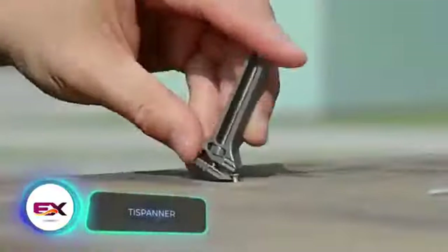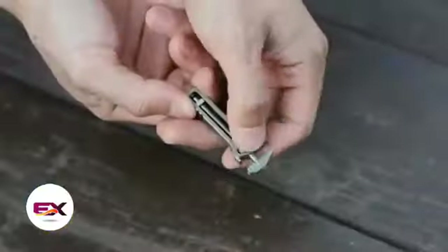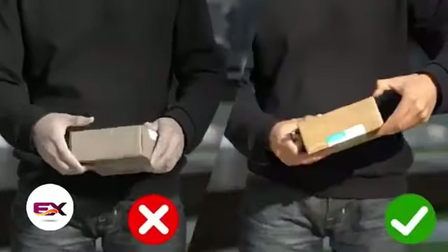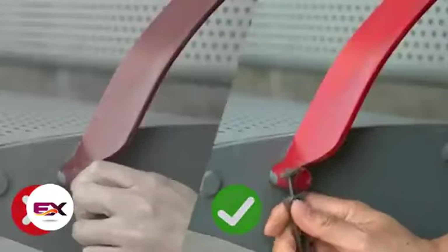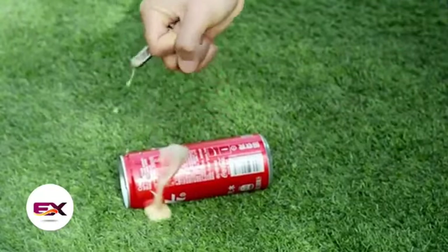When you hear adjustable spanner, you probably picture a hefty tool — well, this one's a game changer. It's not just a legit 36mm wrench; it's also a nail puller, a bottle opener, and a glass breaker. Need to open cardboard boxes? The TI Spanner has got you covered. It's a versatile tool that comes at a price of $68, a bit pricier than some larger options.